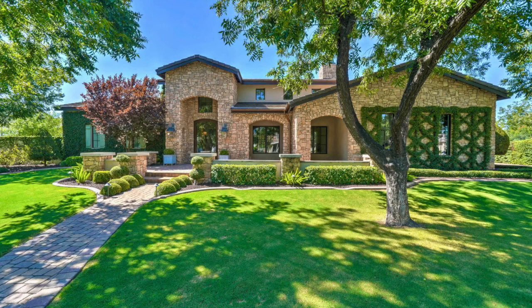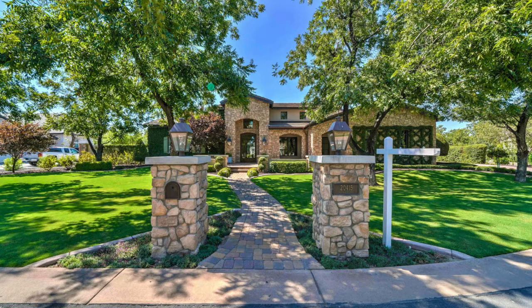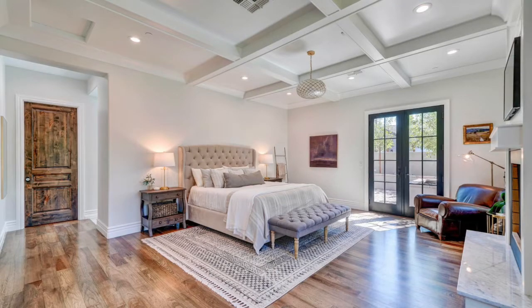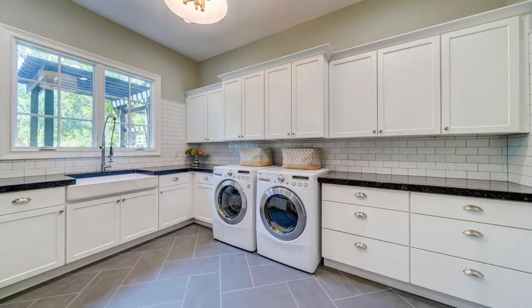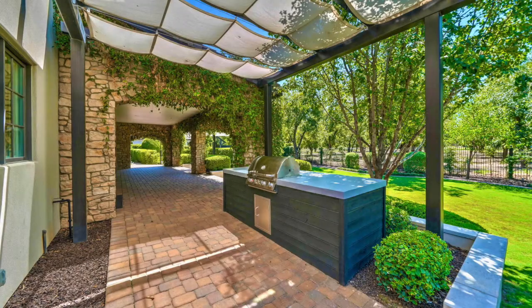Number nine is a stunning custom home in The Pecans neighborhood, which is on Chandler Heights just west of Ellsworth Road. In fact, four of the top ten homes are in The Pecans neighborhood. This home was originally listed for $2.1 million and sold for exactly that. Built in 2013, it has 5,839 square feet, five bedrooms, four and a half bathrooms, a den, a loft, and a three-car garage. The backyard features a pool with a custom sunshade, built-in barbecue, a pizza oven, fire pit, and huge covered patios.